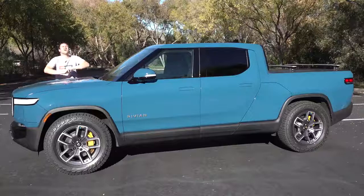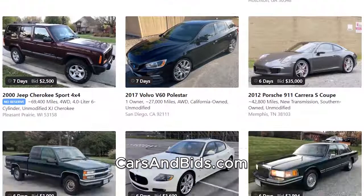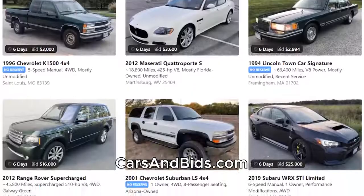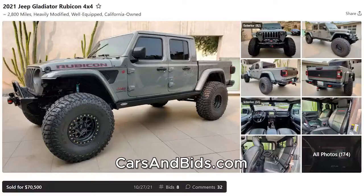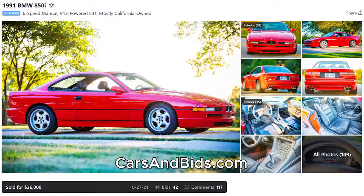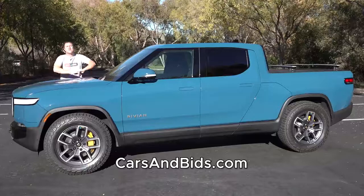Before I get started, be sure to check out Cars and Bids, which is my enthusiast car auction website for cool cars from the modern era, now with free listings. You can list your car and auction it for free on Cars and Bids. We've had some great sales recently, including a 996 Porsche 911 Turbo which sold for $52,500, a Jeep Gladiator off-road modified that sold for over $70,000, and a BMW 850i V12 with a manual transmission that sold for $36,000 with no reserve. Check it out at carsandbids.com.